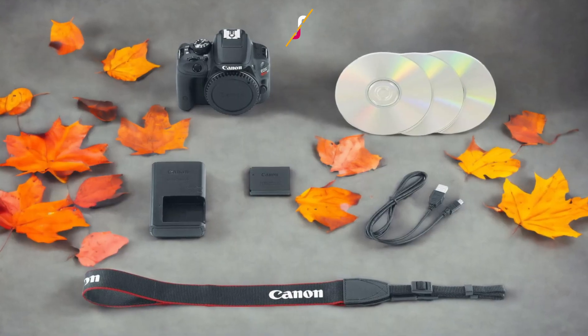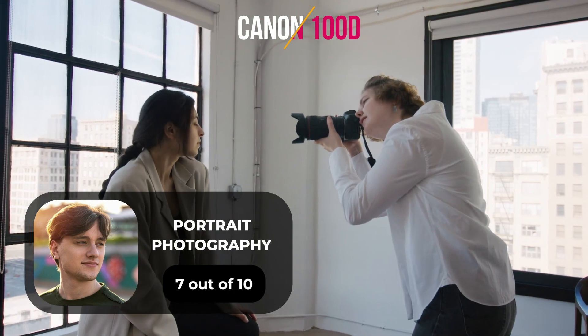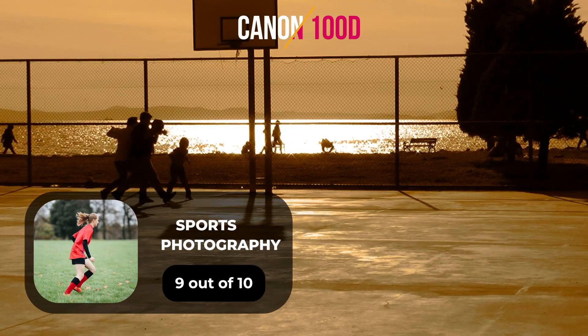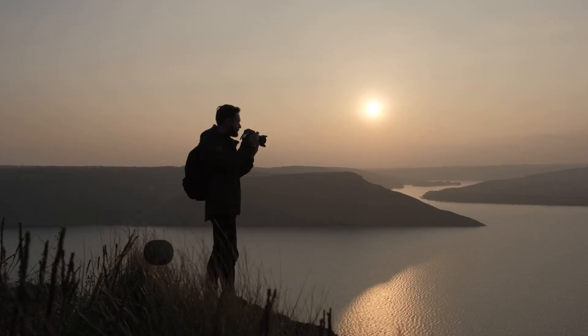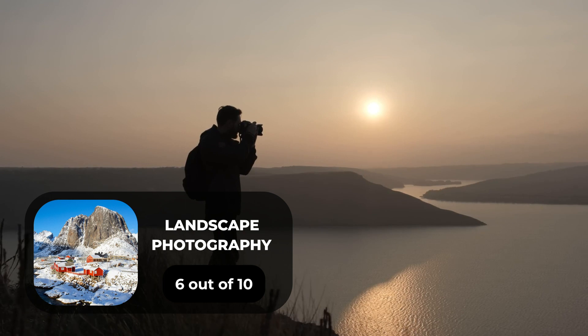Here are our ratings for the Canon 100D. For portrait photography, we will give it a 7 out of 10 rating. For street photography, we will give it a 7 out of 10 rating. For sports photography, we will give it a 9 out of 10 rating. For day-to-day photography, we will give it a 7 out of 10 rating. For landscape photography, we will give it a 6 out of 10 rating.